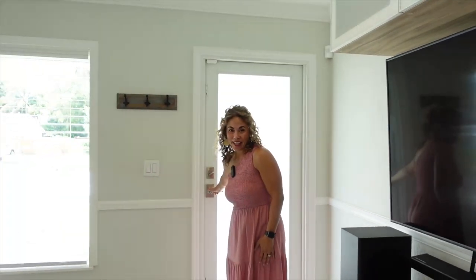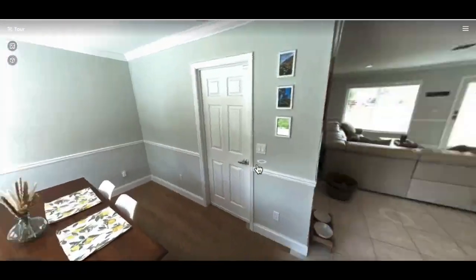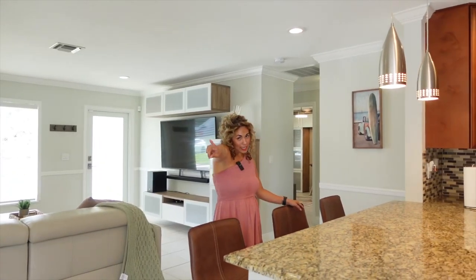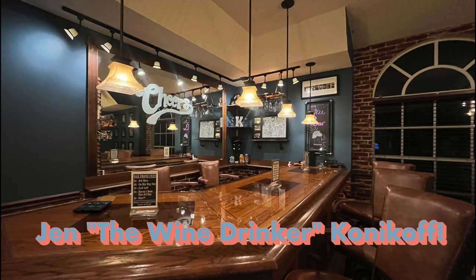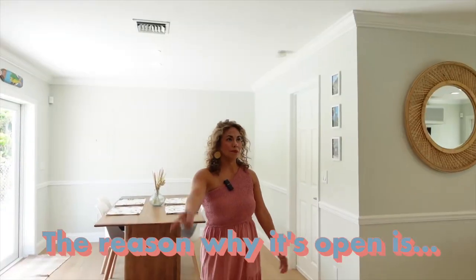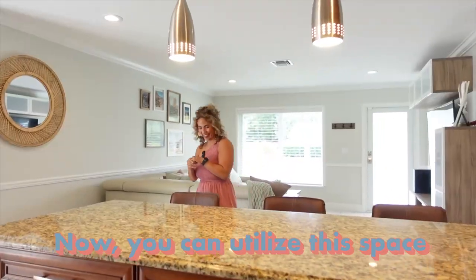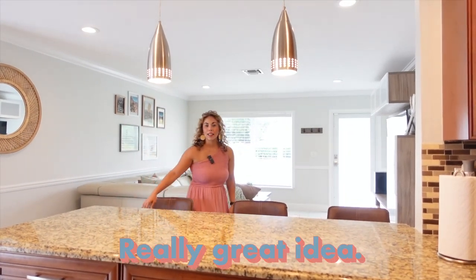We are in this beautiful two-bedroom, two-bath. I have to embrace this amazing floor plan — from this inviting living room to this gorgeous large kitchen. And behind me, anybody who knows, in my house I have a big room dedicated to a bar room. Jen the wine drinker Konikoff — so this will also be a fantastic bar room space or anything for entertaining. They removed a wall from the kitchen to the living room, and now you can utilize the space by putting bar stools there. They must have had entertaining in mind when they did that.